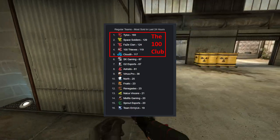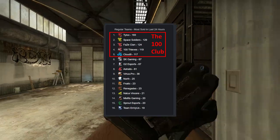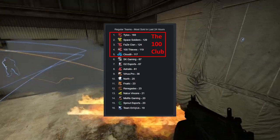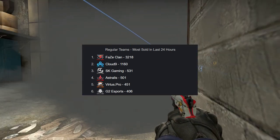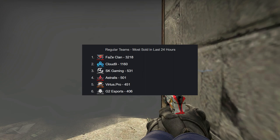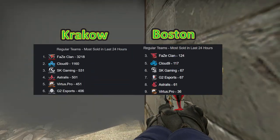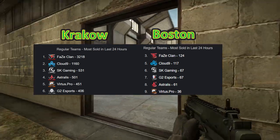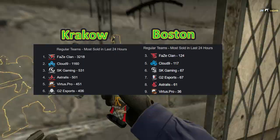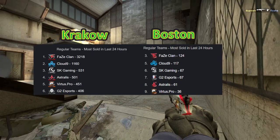Overall, this is going to be fairly representative of how these stickers are going to be in terms of demand, and here's the reason why. If you look at the top-selling six regular Krakow stickers, they match up quite well to the order of the same teams on the Boston list. If you take out all the stickers that aren't represented in the Krakow sample, you can see you've got the same culprits in essentially the same order. This gives us a good indicator of which stickers are going to be the most demanded at the Boston Major.